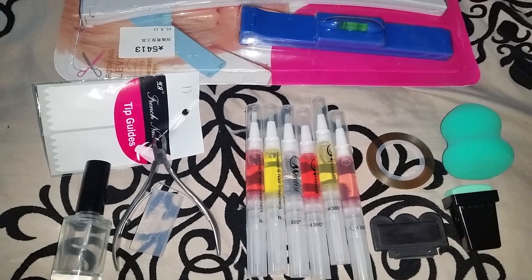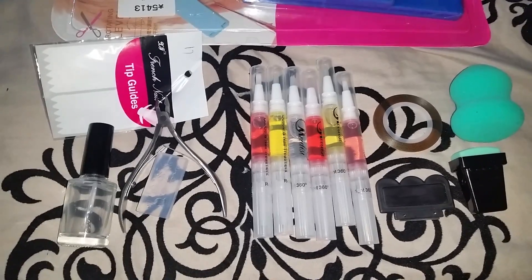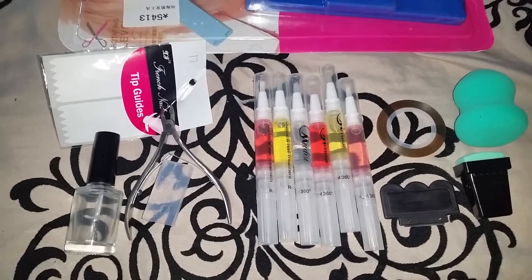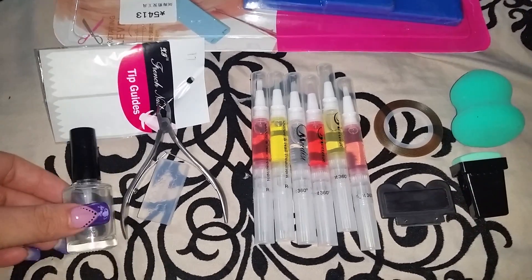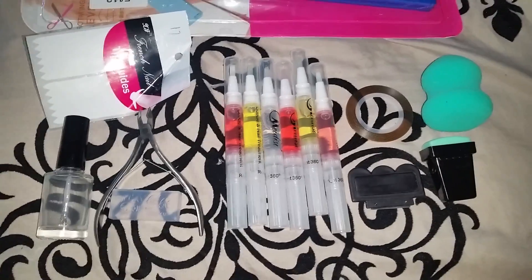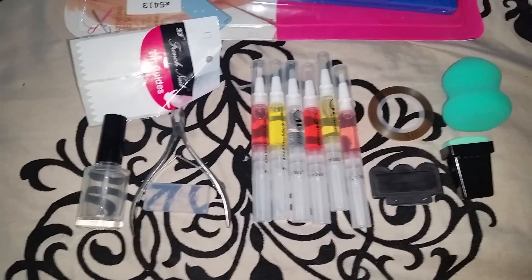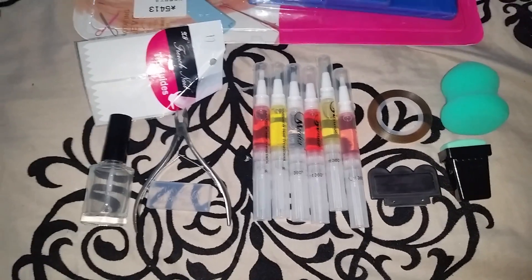Hi, all my YouTube lovers! I'm back again with another haul video — haven't done one in a while. I just got my items from BornPrettyStore.com and I wanted to share them with you guys.